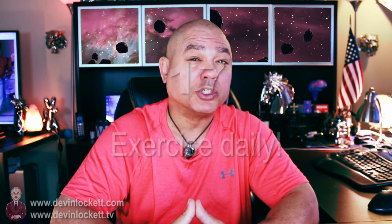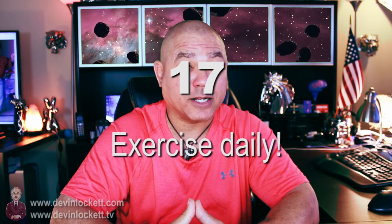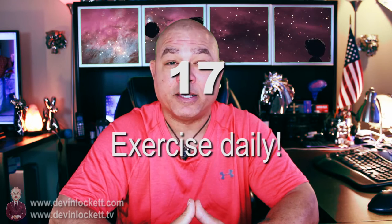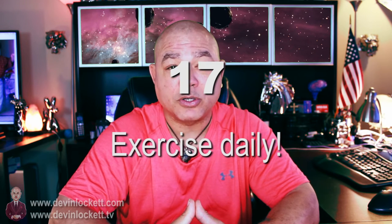Number seventeen, you should exercise daily. Exercise daily, make the blood circulate, get the oxygen where it needs to go. If you're going to go through this transformative period using moldavite and Ormus together, then you have to exercise daily — oxygenation of the brain is crucial. So you should exercise every day.